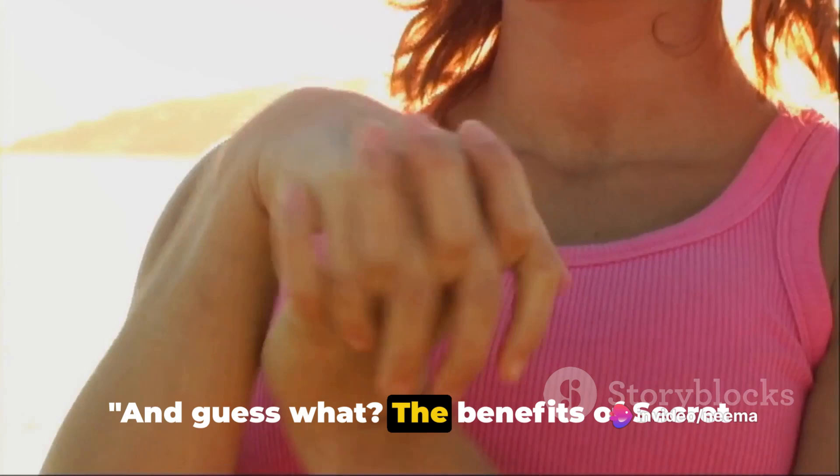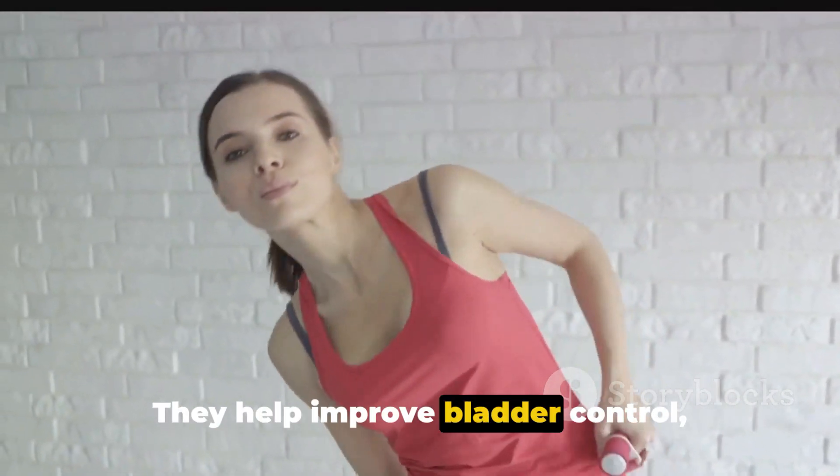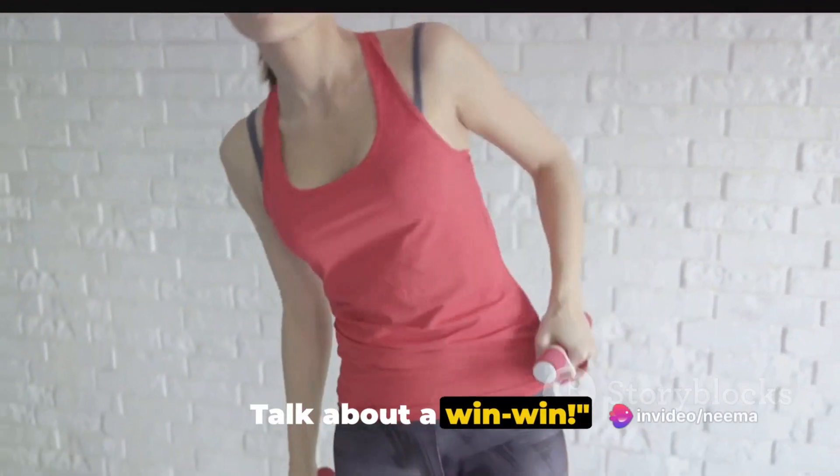And guess what? The benefits of secret Kegel exercises extend beyond just body shaping. They help improve bladder control, enhance sexual satisfaction, and even prevent prolapse. Talk about a win-win.